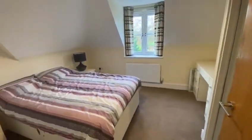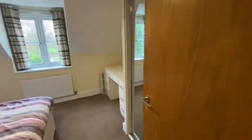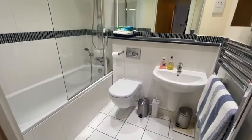Here we have a good sized double bedroom with fitted wardrobes. A nice fully tiled bathroom with heated towel rail.